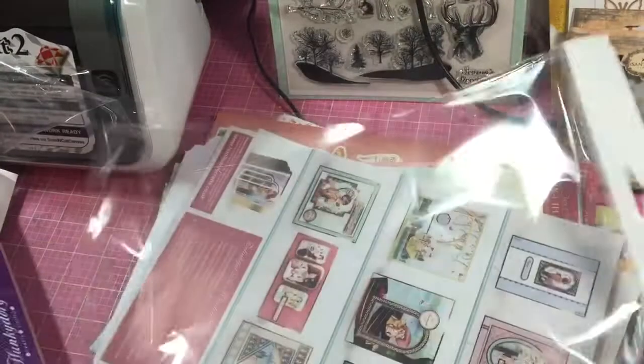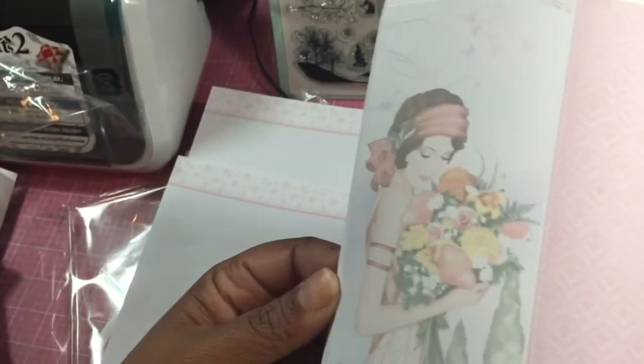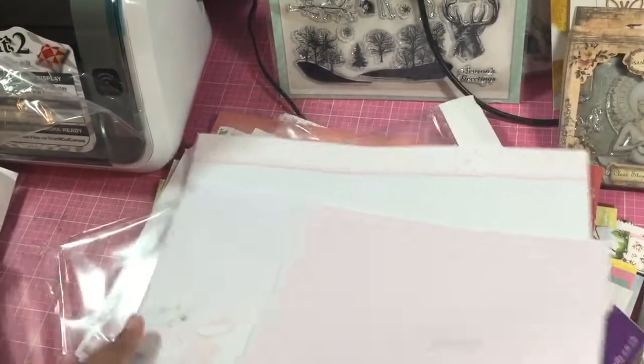And then it came with inserts. So this is a thinner paper — it's still a nice weight though — a thinner paper for the inserts. It has little sentiments, and of course you could do whatever you wanted. I would probably use these in a junk journal. Some of these you could color up in a little gypsy-like style. So that came together.